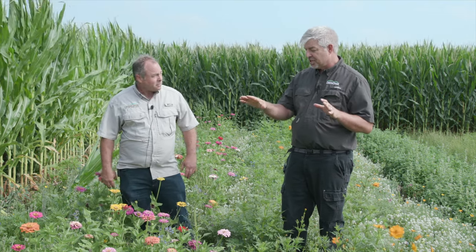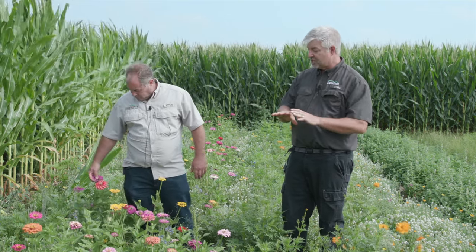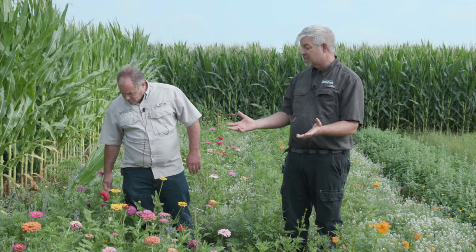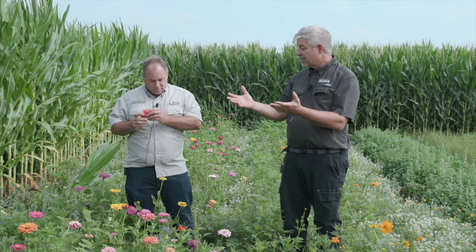Even though the seed is relatively expensive, it's pretty small seed. And if you're going to do a flowering mix like this, you're probably not going to do it on a huge scale, so it doesn't take a lot. Or you can take a very small amount of this and spread it out across a larger area.